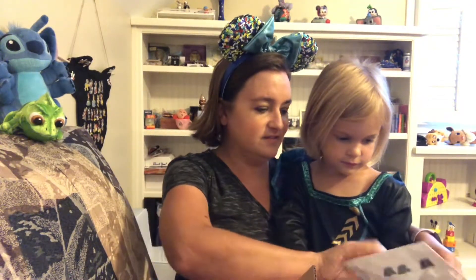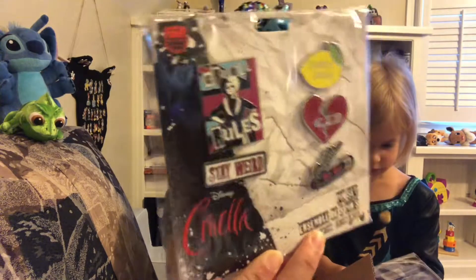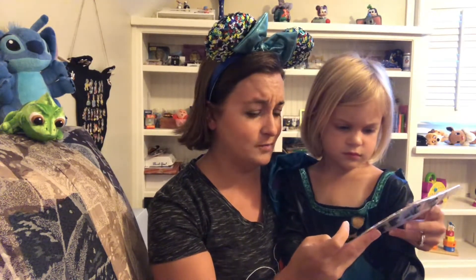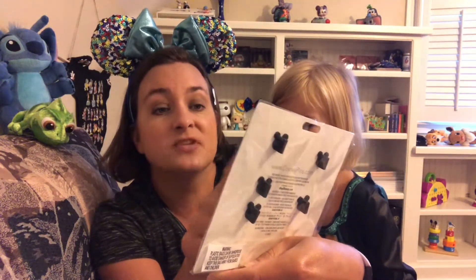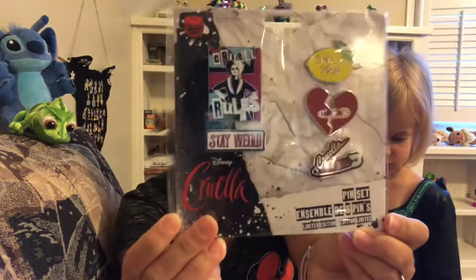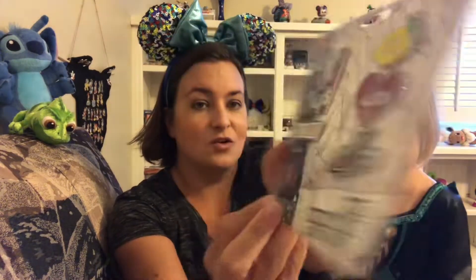So what's the first one we got? It's Cruella — the live action Cruella pin set, limited edition. It's a five-pin set: you get Cruella up here, one that says 'Stay Weird,' a 'Stay Simply Sour' pin, a heart put together with a safety pin, and a safety pin that says Cruella De Vil. This was originally priced at $59.99 — it was an amazing sale, definitely on clearance, otherwise I wouldn't have purchased it.